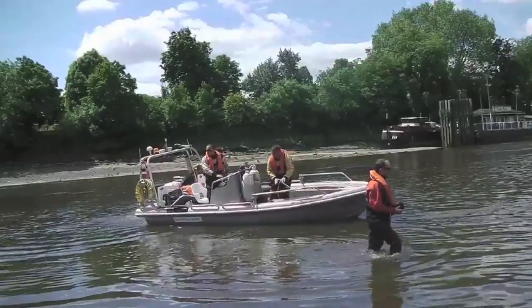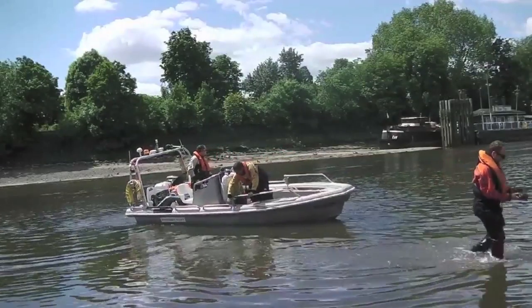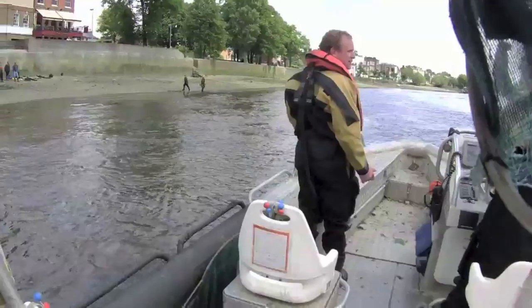Hi, I'm Pete. I'm part of the Kent South London West Fisheries team. We're here today at Kew carrying out a tidal survey. We're going to be netting and we're also going to be doing some water quality samples.